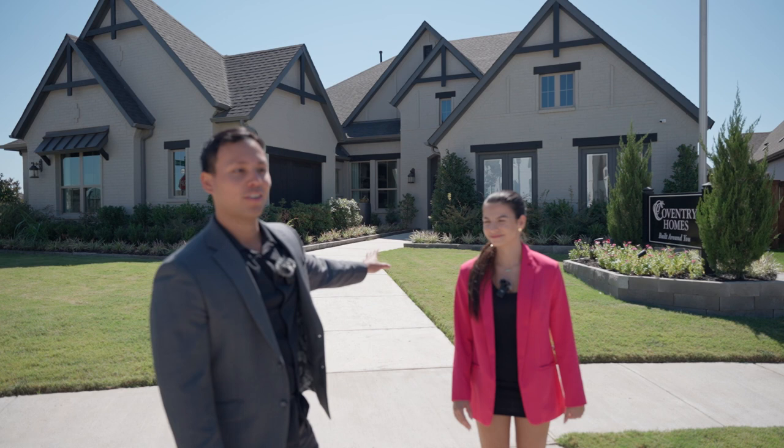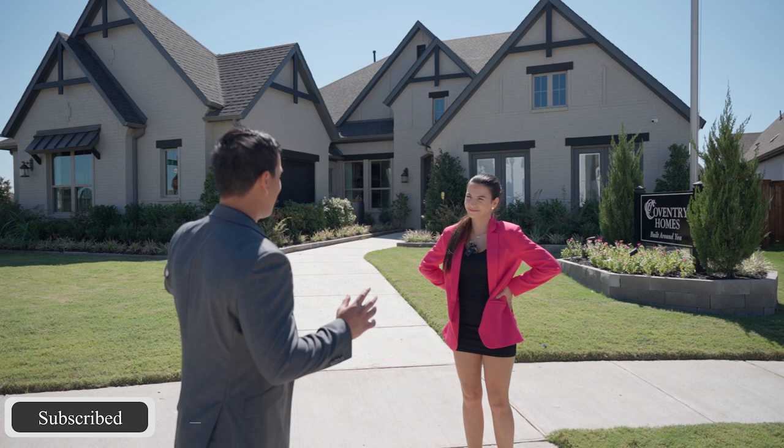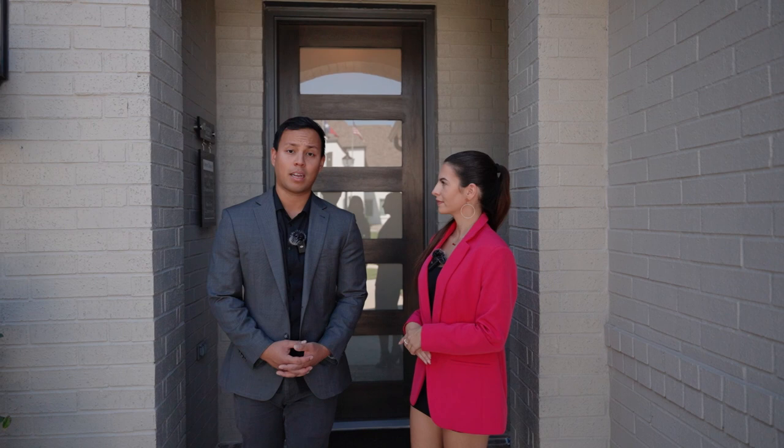We're here in front of Coventry Homes in Mustang Lakes in Celina, Texas. Check out this amazing front elevation. Those two doors on the side in front of the house — that's where the office is — but those are actually going to be your garage space. You've got a side-entry garage, a huge house, and an amazing lot. The front entry is immaculate. I love how they painted the brick beige — such a neutral color that will never go out of style.